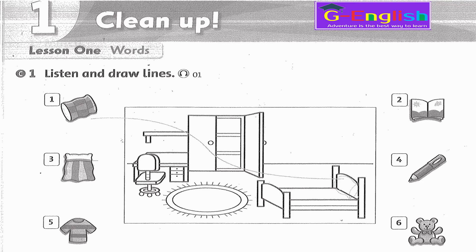3. Where's the blanket? It's on the bed. 4. Where's the pen? It's on the shelf. 5. Where's the t-shirt? It's in the cabinet.